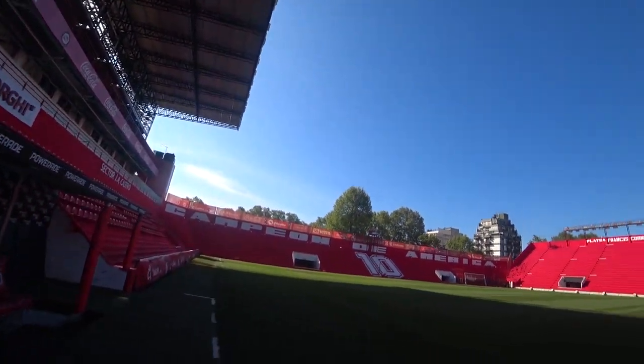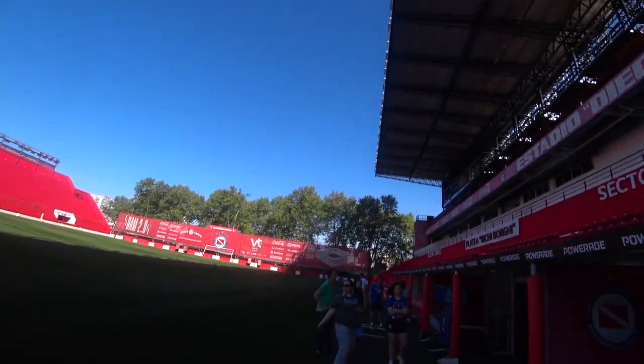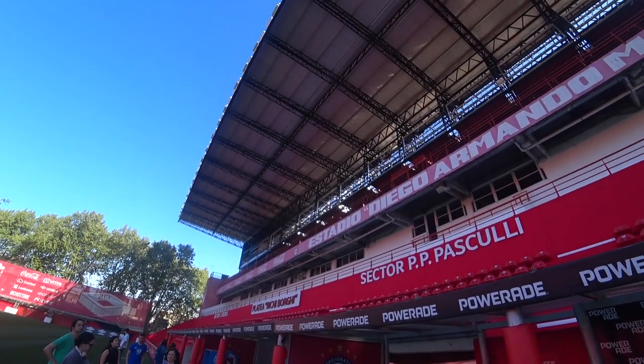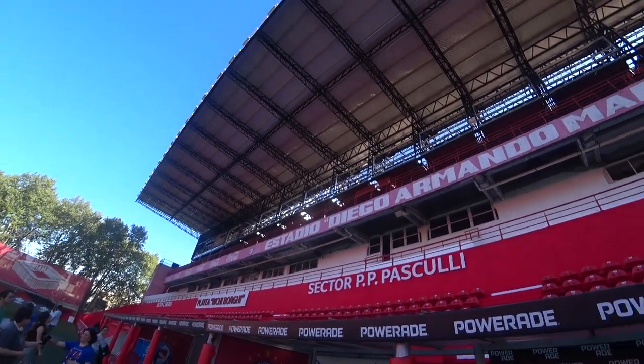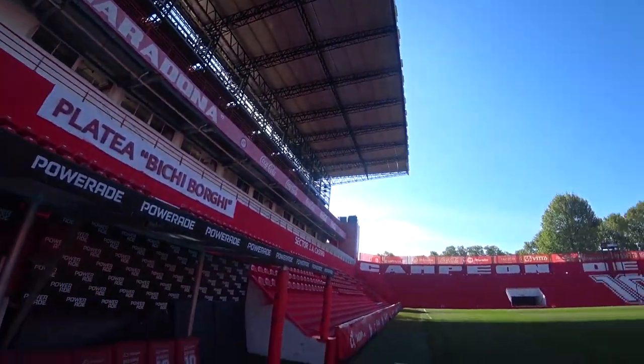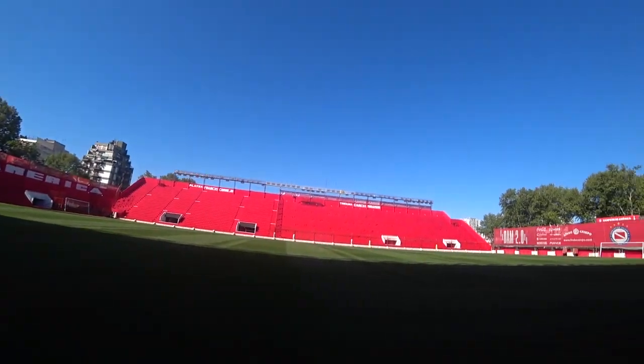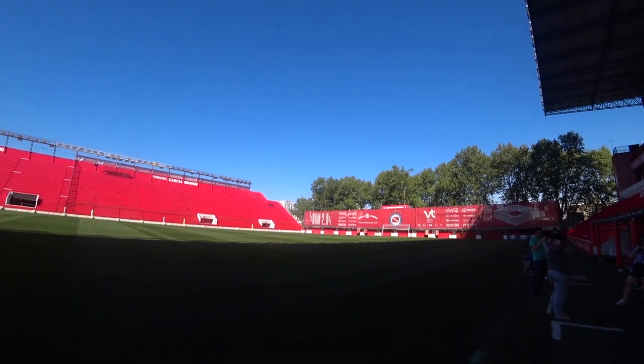I don't really need words for this. That pitch is like a bowling green. Estadio Diego Armando Maradona. If you can't play football on that, you need to give up the game. That is just luscious. It's touched the grass — yeah, that's like a carpet.